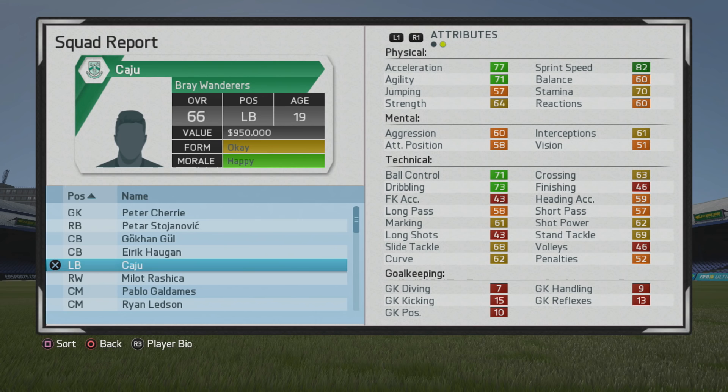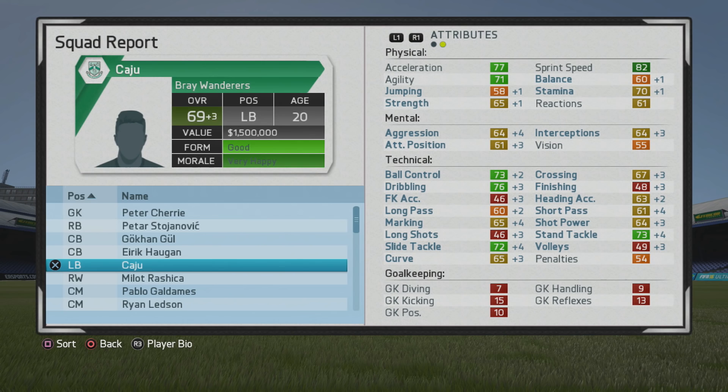Not too bad in pace and ball control dribbling. He has quite a bit of work to do in the marking, but the tackling isn't too bad — straight-up tackling is pretty solid. Crossing is eh.